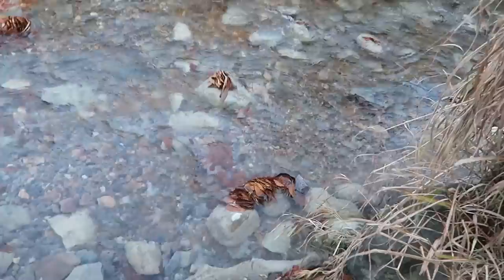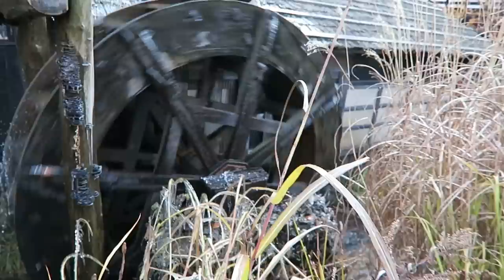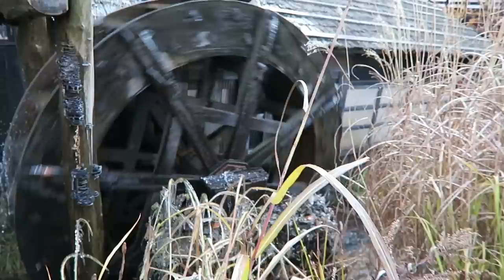This onsen has two water wheels — this is what they used to power the place before. That's awesome. Look at those icicles — that's how cold it is here guys. Chilly day in Akita.